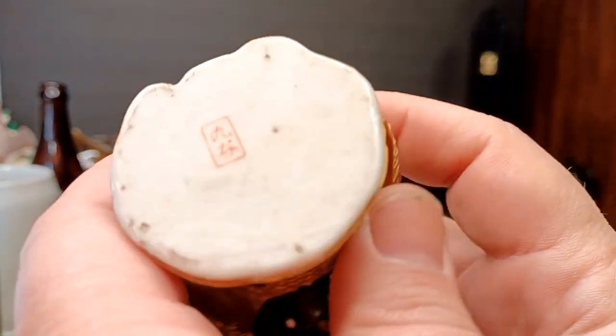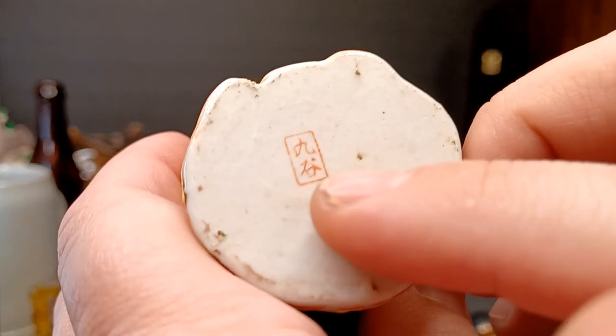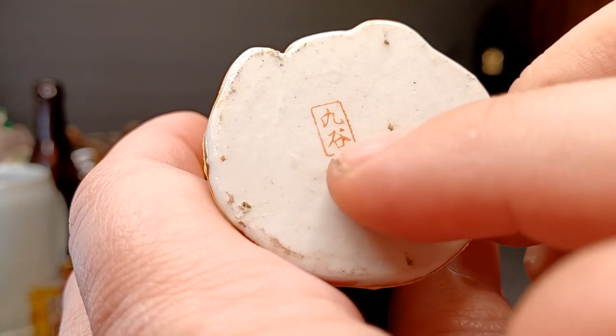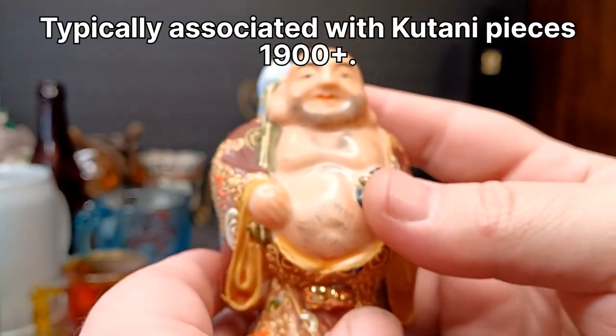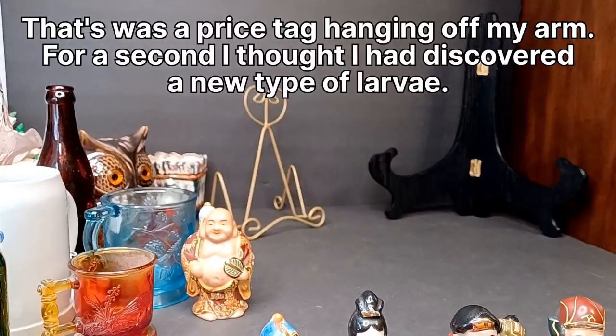You can tell these pieces are Kutani — they've got the little house mark. That's the little Japanese house on the prairie. That's a Kutani mark; if you see that little house-looking mark on the bottom, that's usually a Kutani piece. This is one of the seven Japanese gods, and you've got a woodblock print with all these little figures on it too.